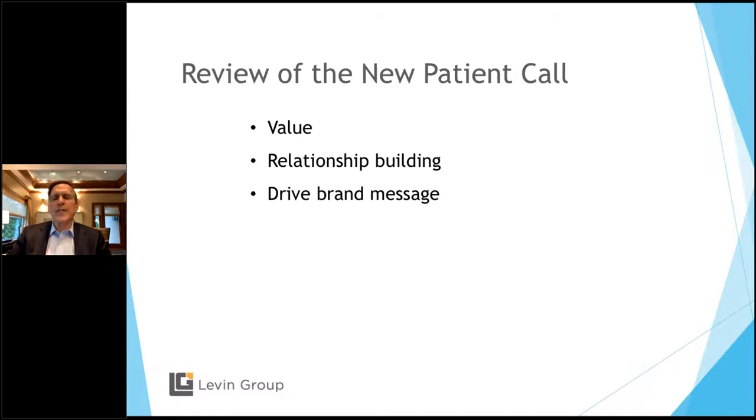My consultants — I call them the brain trust — all agree that relationship building with the new patient will increase new patient production across the board. And then third: drive your brand message. In order to do that, you have to know your brand. Branding is really hard to understand, but the way I explain it: your brand is what you want to be known for.